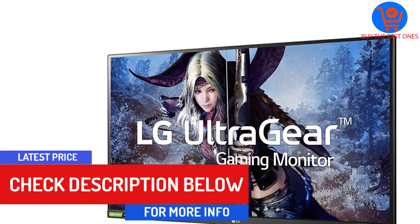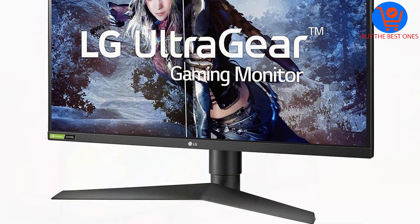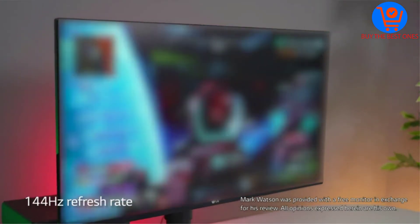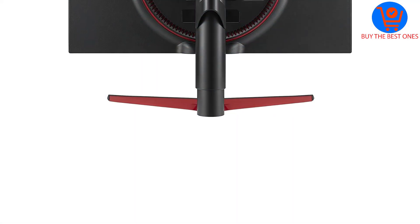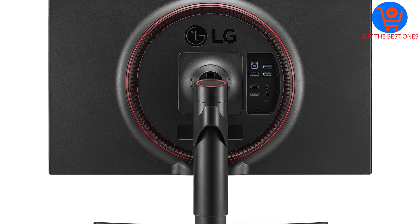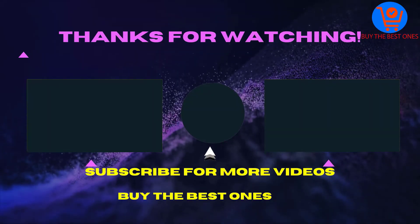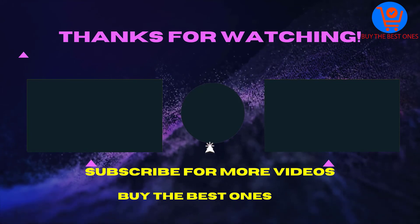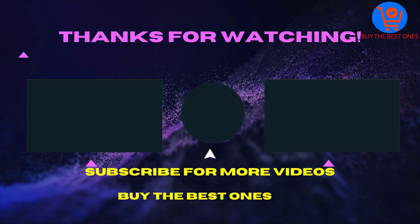That's not to say the LG 27GL850 isn't primed for brighter games, though you should prepare yourself for below-average viewing angles. Out of the box, the 27-inch LG VA panel needs some work, but with some tweaking you'll be sitting pretty in front of a screen that puts quality first. If the video was helpful, please like, comment, and share with your friends — and don't forget to subscribe. See you in the next video.